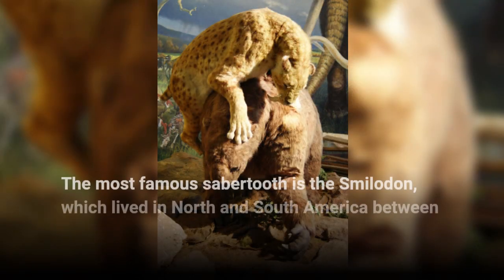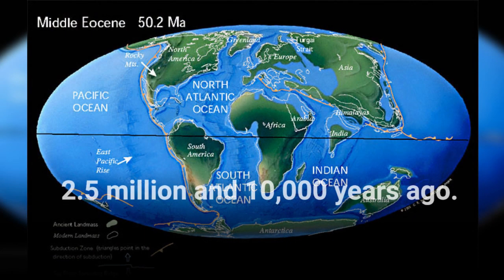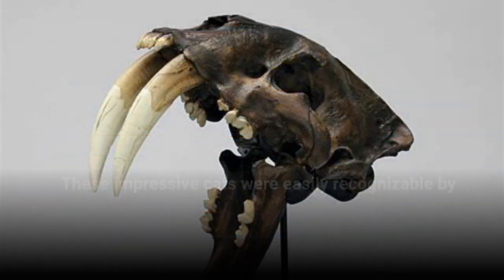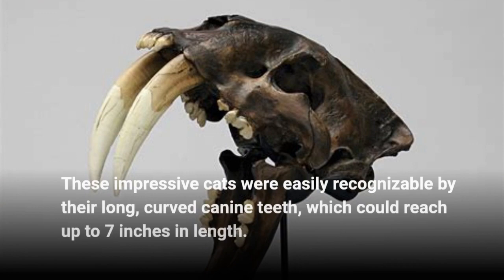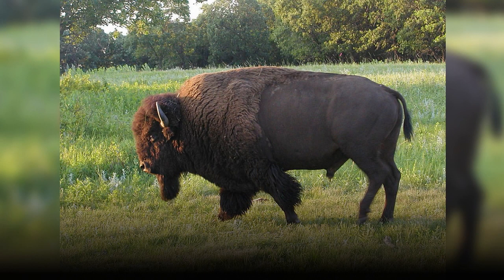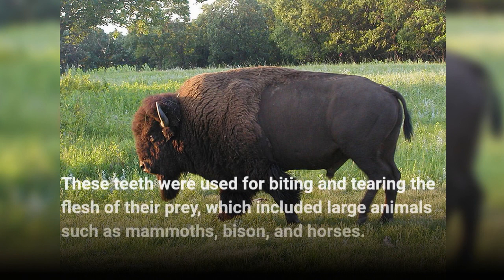The most famous sabretooth is the Smilodon, which lived in North and South America between 2.5 million and 10,000 years ago. These impressive cats were easily recognizable by their long, curved canine teeth, which could reach up to 7 inches in length. These teeth were used for biting and tearing the flesh of their prey, which included large animals such as mammoths, bison, and horses.